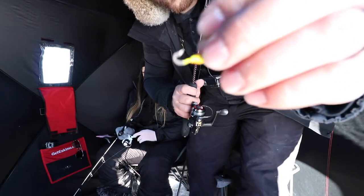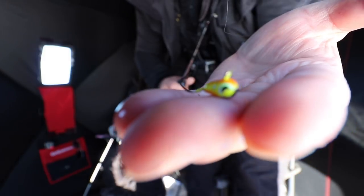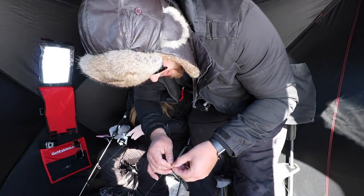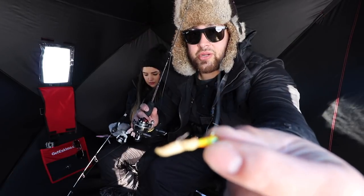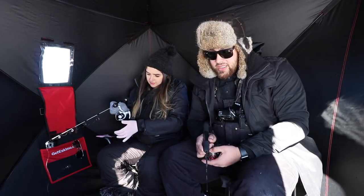I should probably talk about what we're using. We're just using these little micro jig heads — this is our favorite thing to use when we're out ice fishing. What we like to do is tip it with a little wax worm. It honestly doesn't matter how you tip them — it could be wacky style, it can be like a trailer. I like to make it look like it has a little trailer, a bit more natural. I've got a little fire tiger and she's got like a little blue, almost like a rainbow — it catches everything.